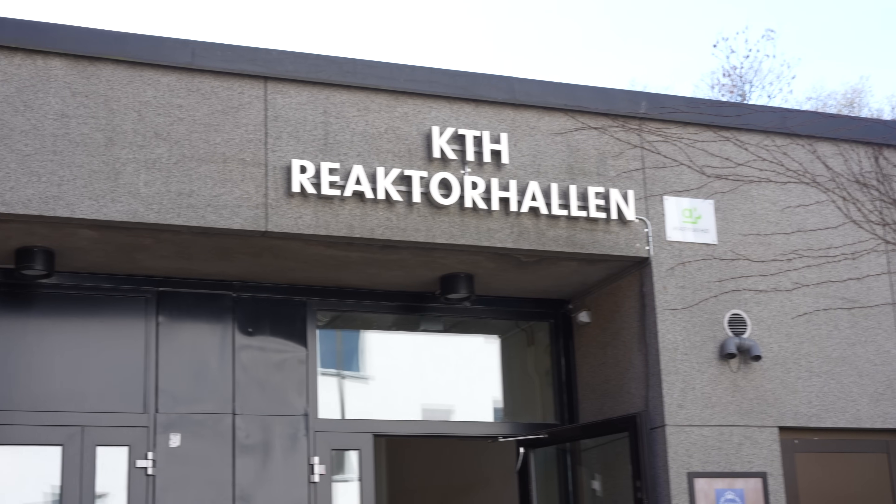Hey there, it's Elina, your friend nuclear physicist, and today we're going outside of the comfort of our living room. We are on a field trip visiting the first reactor ever built in Sweden. We're at the reactor hall, and we're going to talk about the history of the reactor, why it was built, why Sweden decided to start researching nuclear energy, and see all the areas inside.